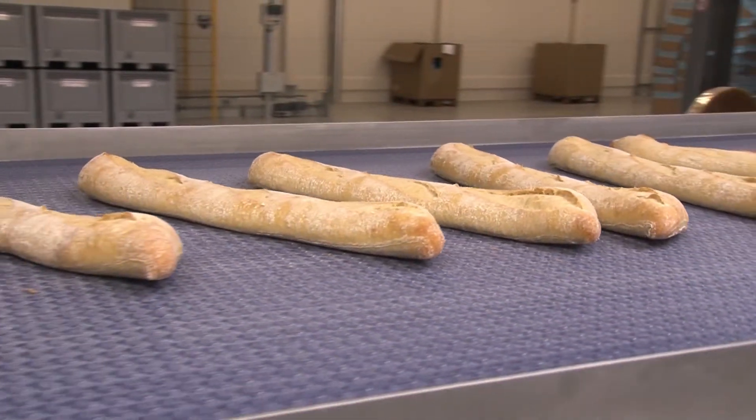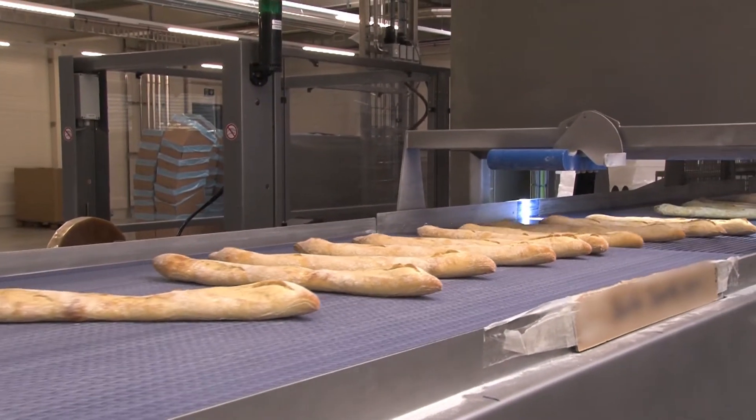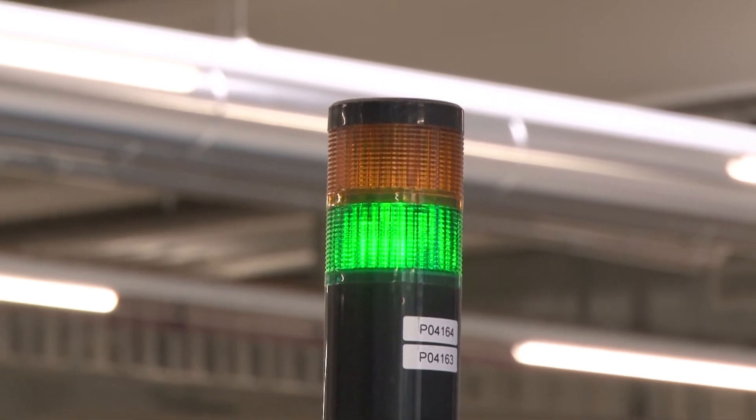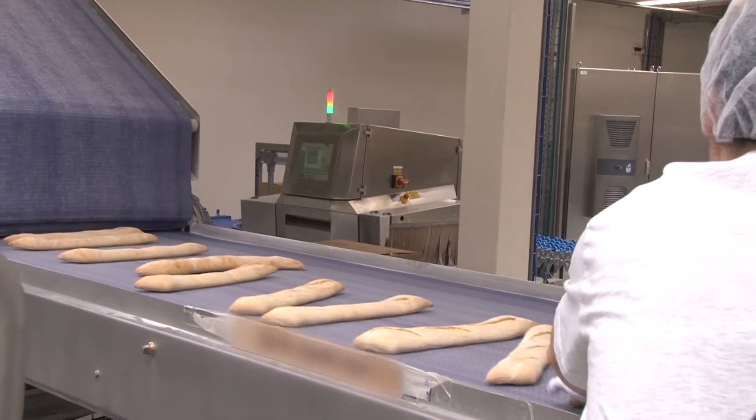More than 16,000 objects are detected per hour with 99.9% counting accuracy. Defective and deformed bread products are sorted out directly after counting, which is executed by the first Wengler MEL sensor.